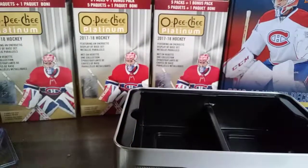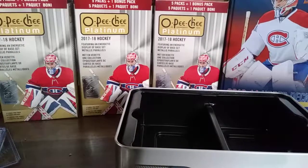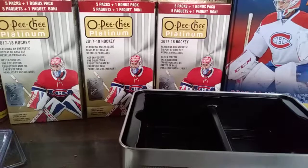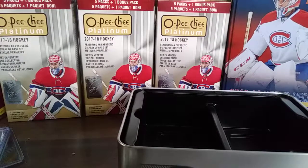Thank you everyone for watching. Stay tuned for two boxes of O-Pee-Chee Platinum — that should be a fun break. Leave a like, subscribe, and comment. Stay tuned for more. Bye!